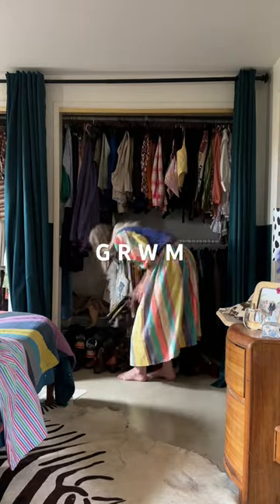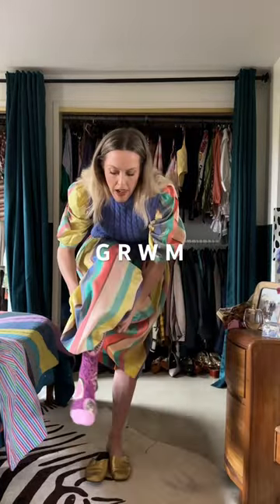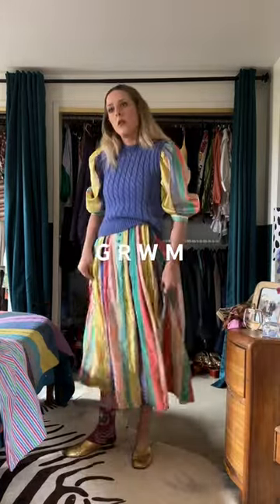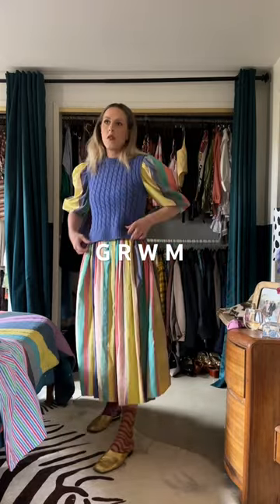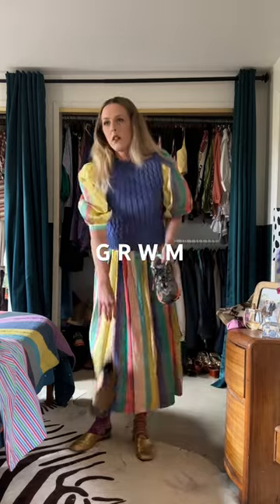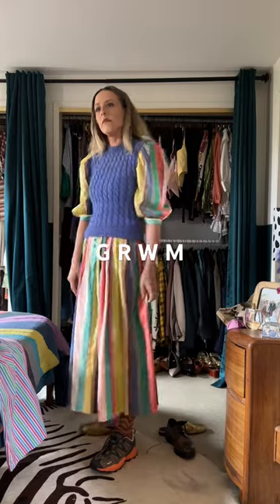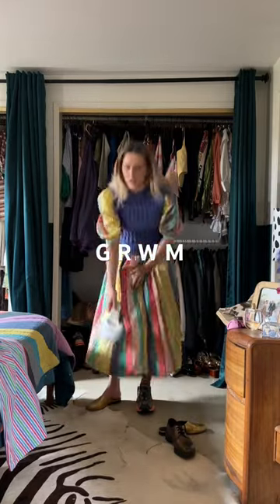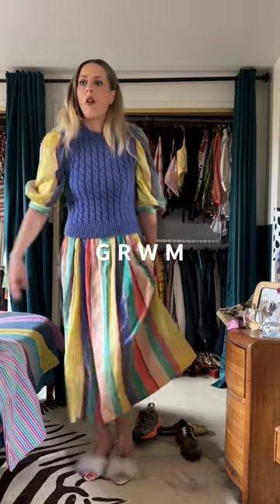This dress is from the 1940s and I call it my circus tent dress. I dressed it down with this vintage knit, and then it really came down to a shoe parade of figuring out what shoes I was going to wear. I played around with socks, tennis shoes, and Oxfords, but I've done all of that before with this dress and I wanted to do something different — so these bedroom slippers with the fur on them seemed perfect.